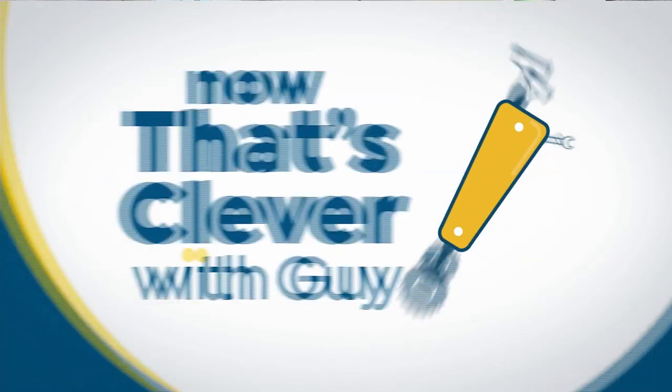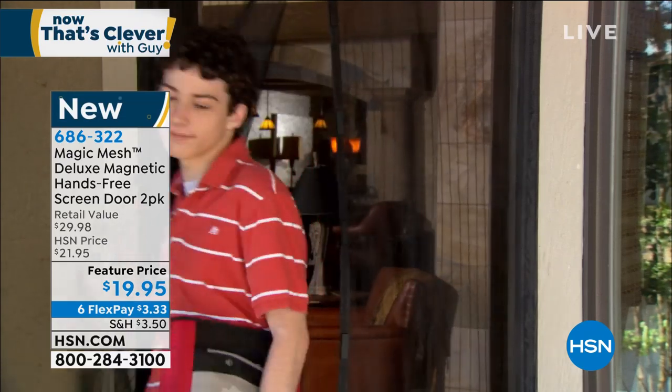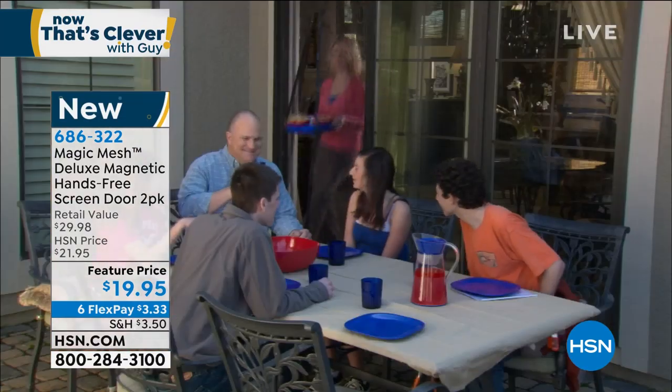When I was a kid, my father would get so angry because we would always run through the screen door. You're having a party, a barbecue, everybody's outside — and wham, somebody goes flying through the door. Well, this is brand new and it's called Magic Mesh. To me, this is the answer. You can set this up anywhere.